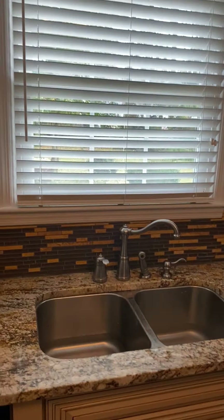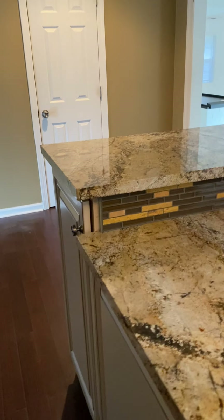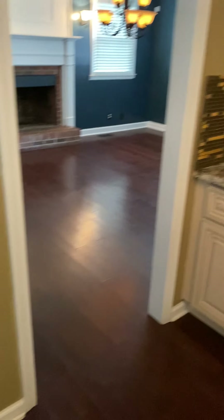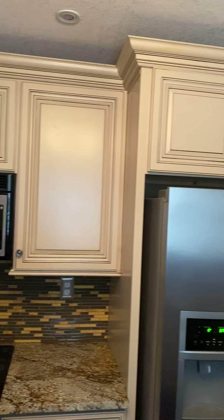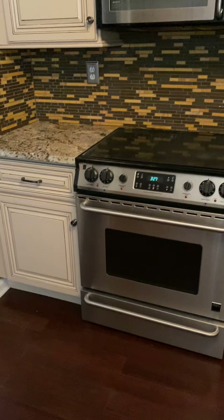Look at that gorgeous sink with the window over it. Stainless steel dishwasher. Look at the backsplash on this — isn't that beautiful? That is just absolutely gorgeous. The backsplash goes all the way around the kitchen sink area. This kitchen is pretty big — big enough for probably about three cooks. Beautiful stainless steel refrigerator, stove, and a microwave hood.